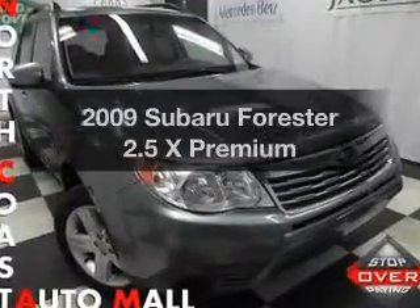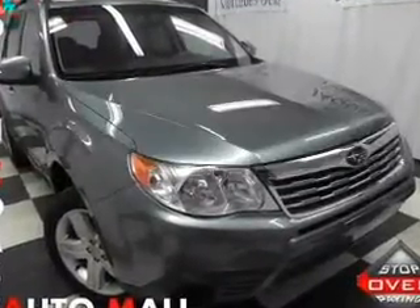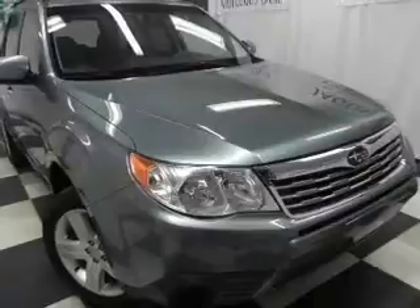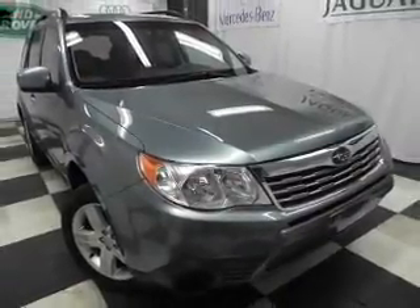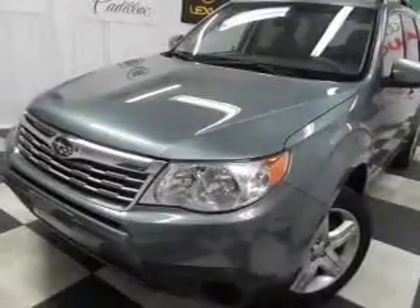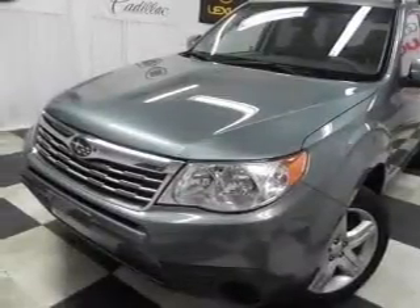Check out this 2009 Subaru Forester — everything you need under one roof with this great vehicle. With an efficient four-cylinder engine, the powertrain includes all-wheel drive, connected to a manual transmission that will keep you in touch with your vehicle.